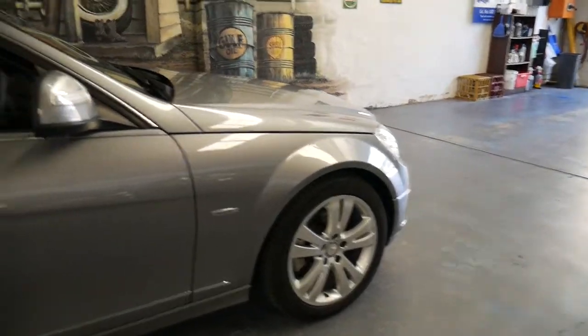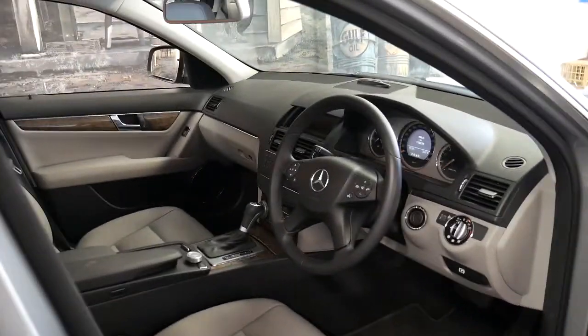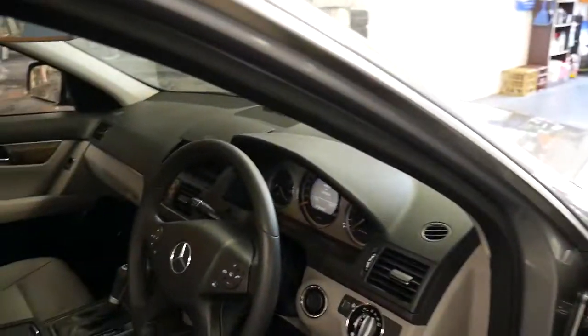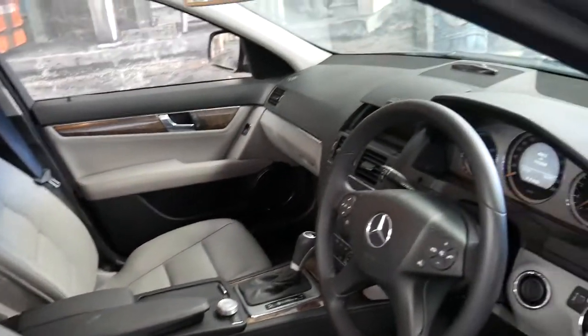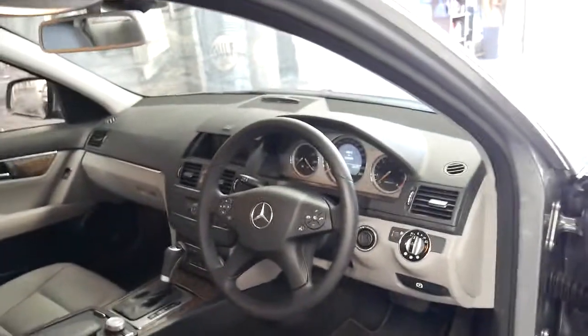It's got continental tyres all round and it comes in tenorite grey with light grey leather interior. The good thing about the interior is it's two-tone grey and black — light grey where you want it, like the seats — yet the carpets and the steering wheel are black, so it doesn't show marks and things.